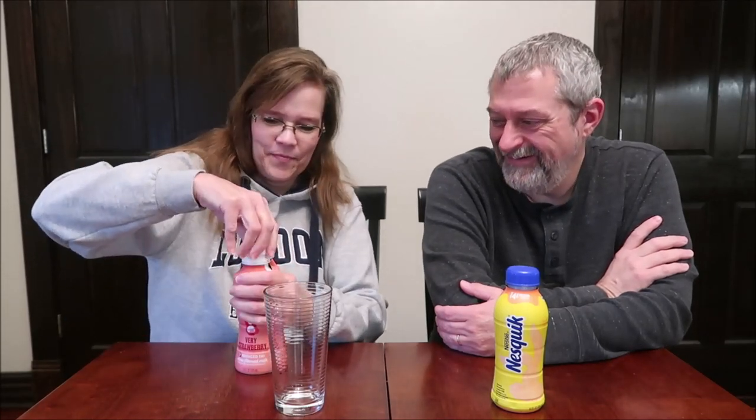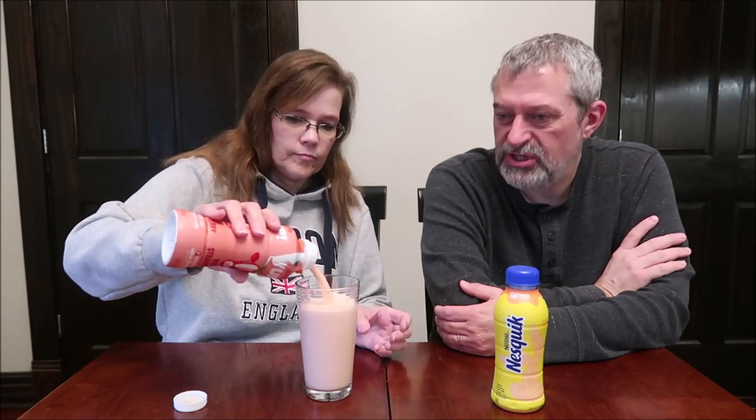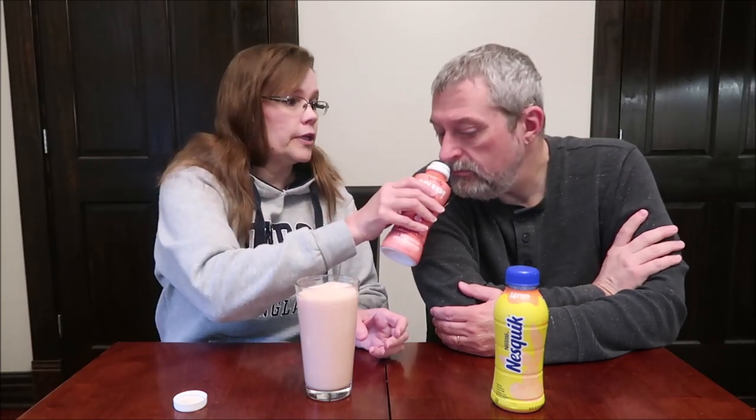Oh, we don't even have to pour this into a glass! Wait — no, that pink is just the color of the bottle. We shook it up before we started the video. It's a pinkish color. It smells really good — very sweet, smells like strawberry milk.